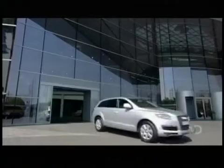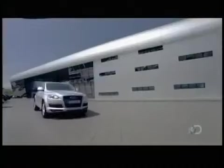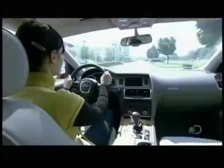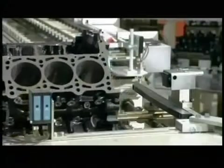The secret behind this car's powerful diesel engine is a turbocharger. It compresses the air entering the engine's combustion chambers, filling them with a greater quantity of air. The more air, the better the fuel burns, generating extra power.